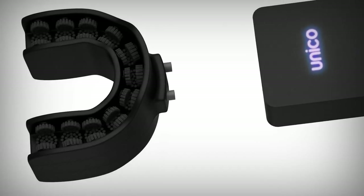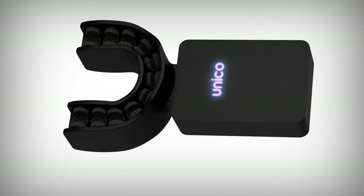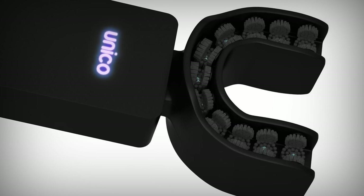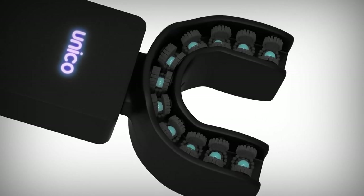The toothbrush automatically sprays toothpaste onto each brush and the brushes start cleaning your teeth. To ensure your tongue is clean, the toothbrush sprays mouthwash out of tiny nozzles. This sounds like something you can smile about.